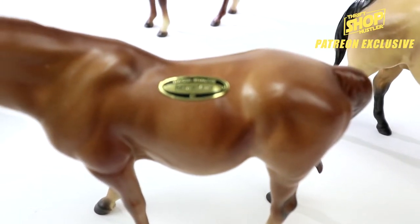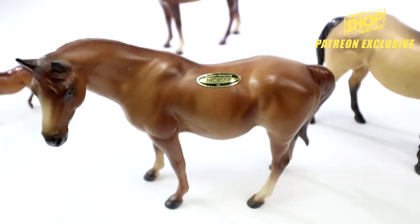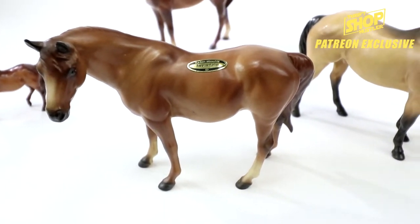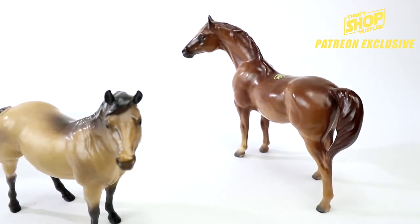What makes it easier is some of them will actually have their stickers on them with their name. This one is called 'Forever Amber' and it had no problems at all — had the sticker — and still went for about $70. So you can tell that depending on the particular horse, some will go for a lot more than others.